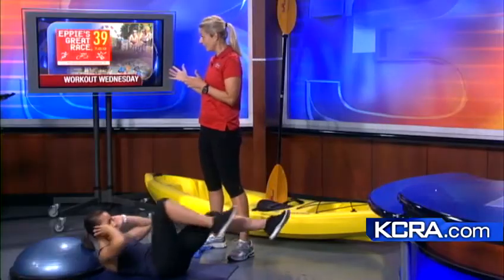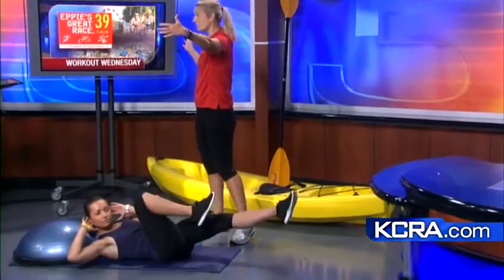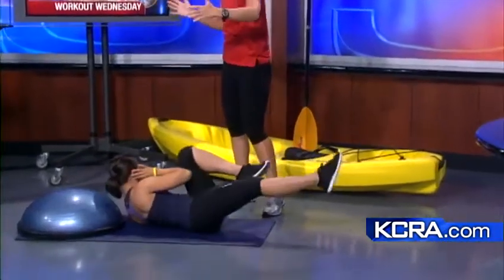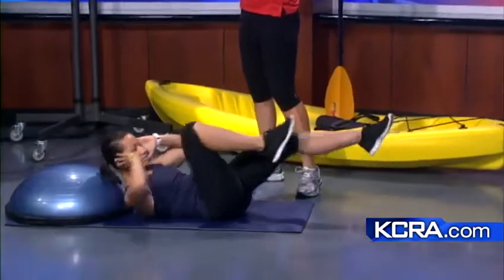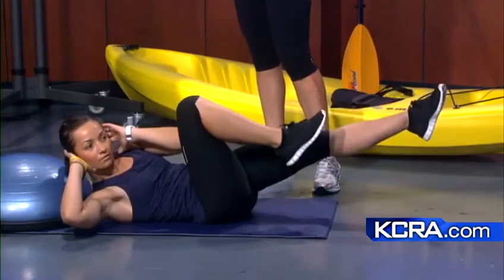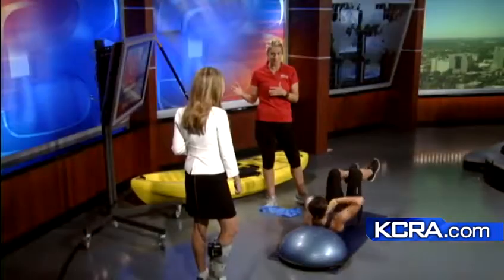Oftentimes kayakers end up in the water. The river looks really big, but when you're down there and there's hundreds of boats next to you, it gets a lot smaller. So you don't want to end up in the rapids — you want to know the course. Get out on the lake, get out and practice. But if you haven't kayaked before, take some lessons.